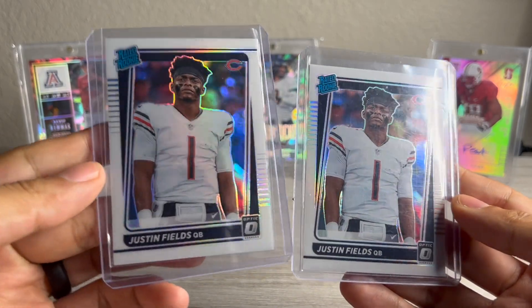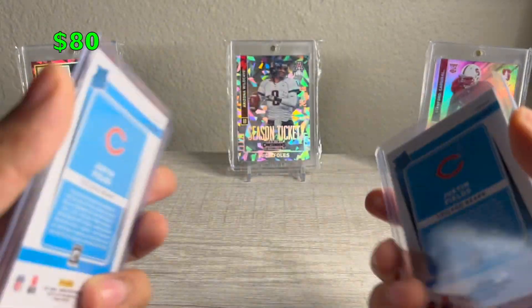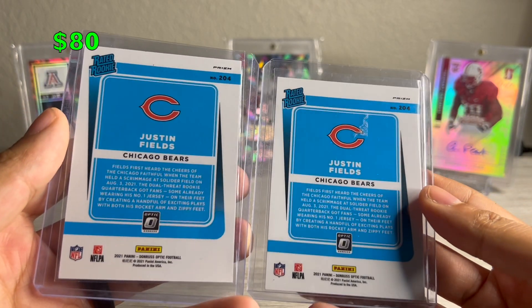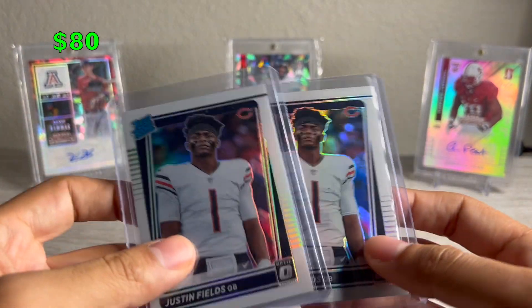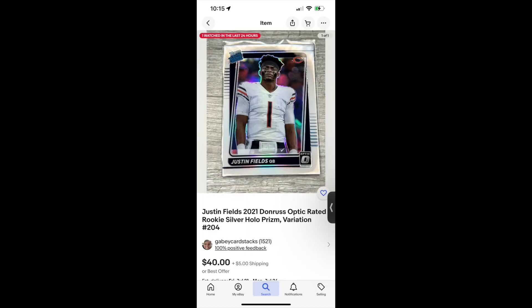First we have a pair of Justin Fields Optic Variations. Sold these for $80 shipped on Twitter. Someone had seen my eBay listing and just wanted to make a deal that kind of saves on taxes and shipping and all of that, and then fees on my end, so nice easy deal there. Clean photos and all really help make the sale there, so nice little flip there.